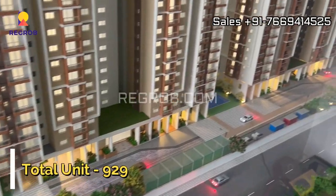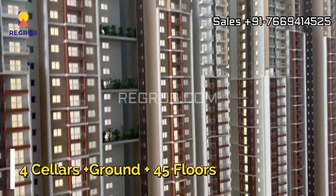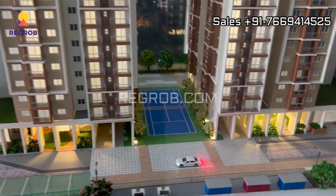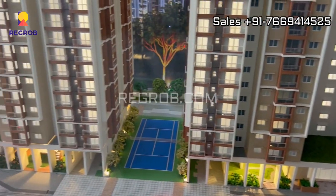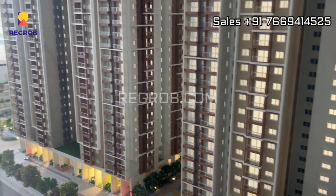The project total comprises 929 units. The construction of the towers is of four cellar plus ground plus 45 floors, and it will get ready for possession in December 2025. In this society you will get various sports amenities, and the project also offers tilt parking space.